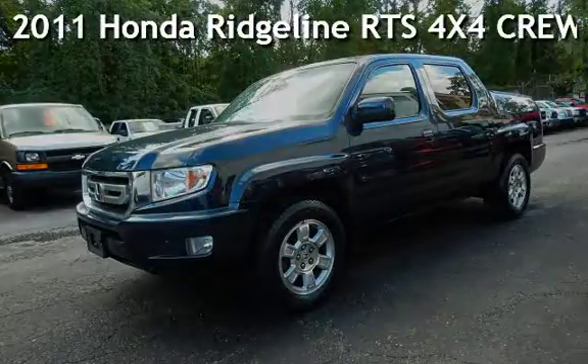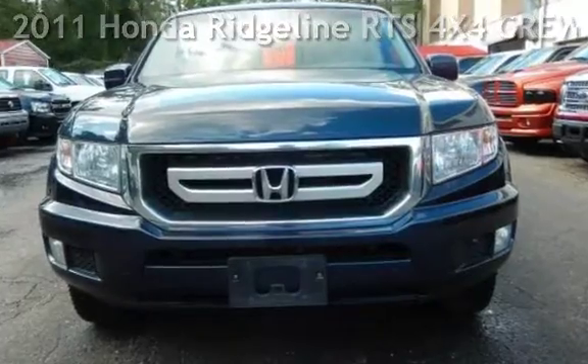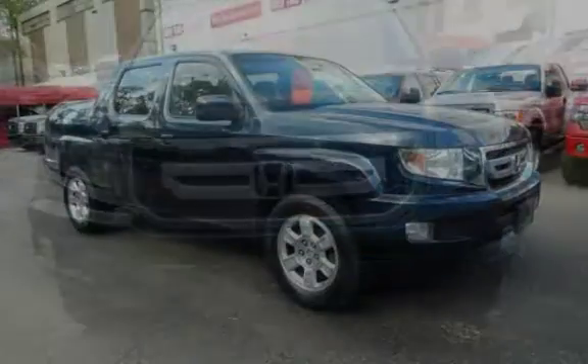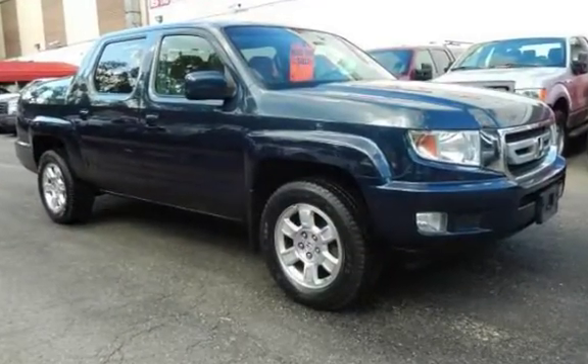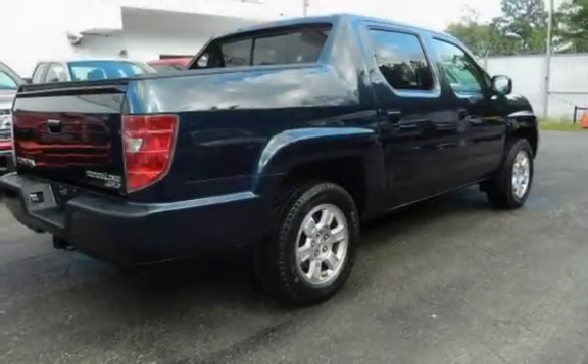Presenting a preowned 2011 Honda Ridgeline RTS 4x4 Crew Cab. This four-door truck has a six-cylinder, 3.5-liter V6 engine, with four-wheel drive, and an automatic transmission.